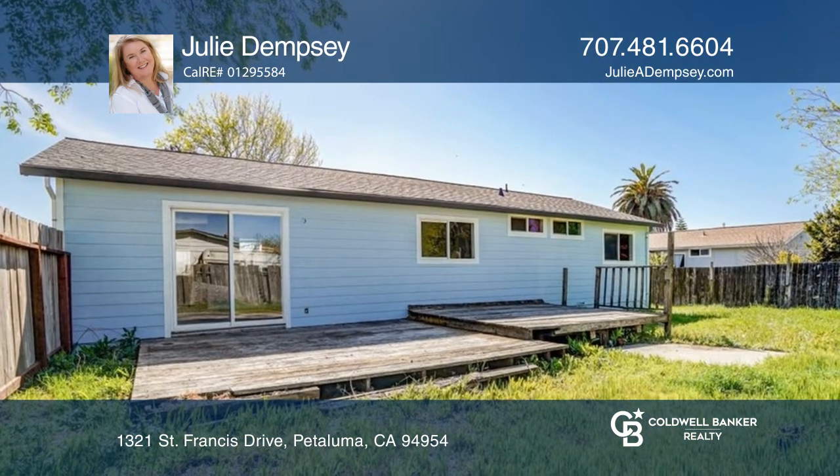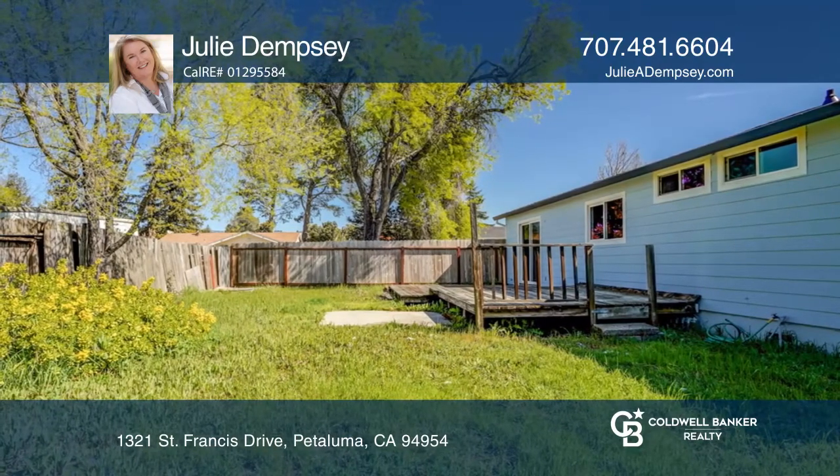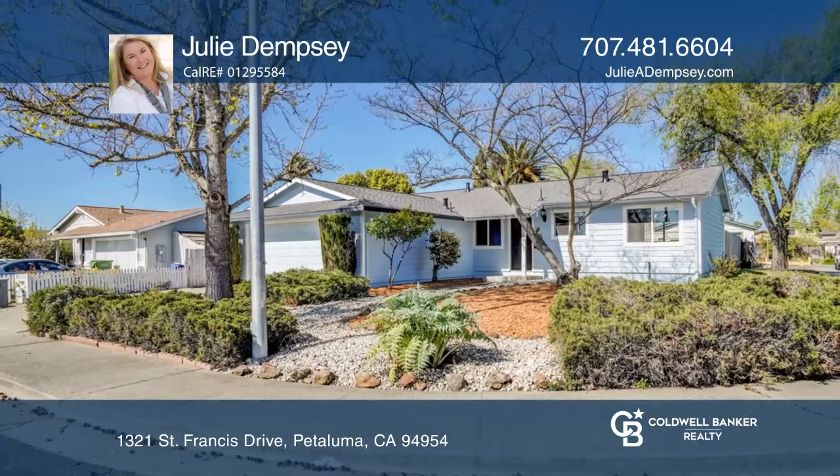It offers easy access to schools, shopping, dog parks, restaurants, and more. To see your new home in person, schedule a tour with Julie Dempsey.